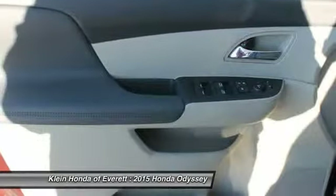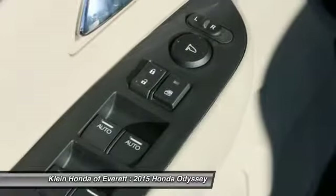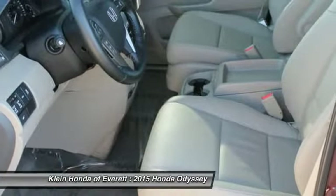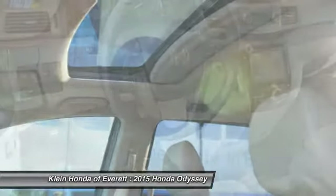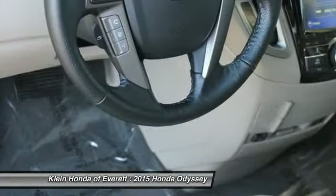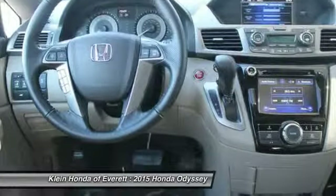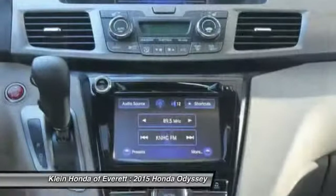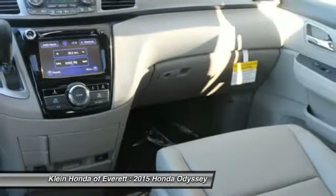Come see the car for yourself. See you then. Bye.